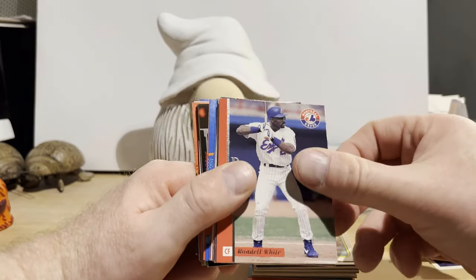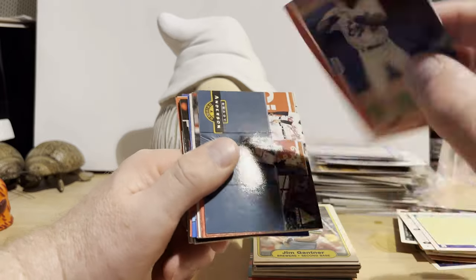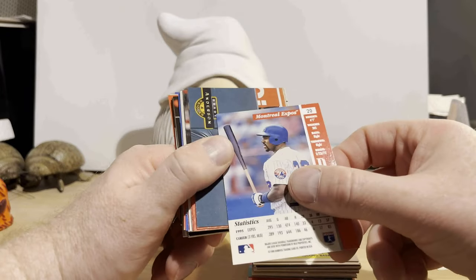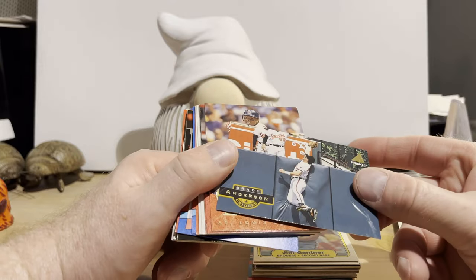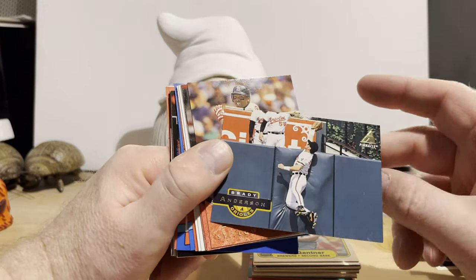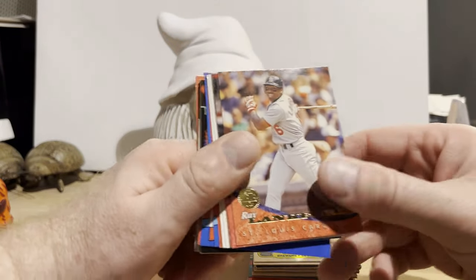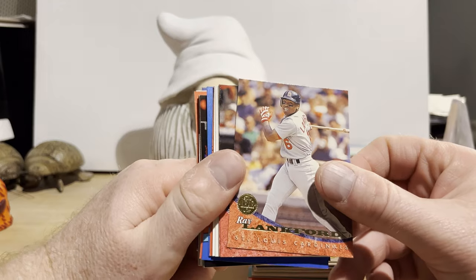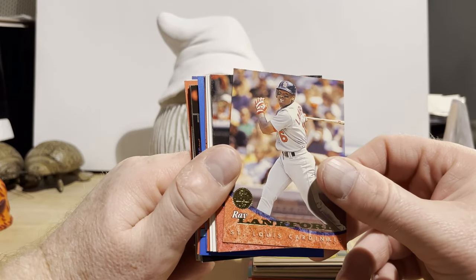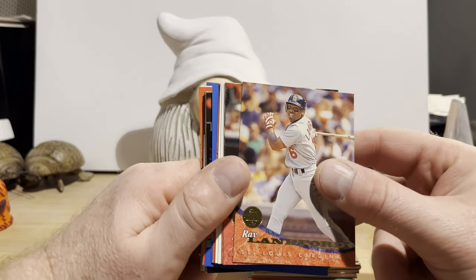Ellis Burks from '91 Score. There's Rondell White, Leaf Preferred from '96. Brady Anderson from Pinnacle — that's a pretty cool photo. I apologize for the light glare; I've been trying my best to limit the glare. I've tried different angles of the light, because sometimes I like to hold them like this and that messes them up.